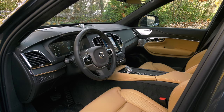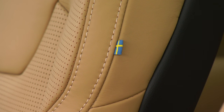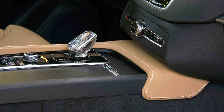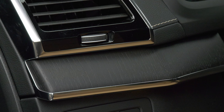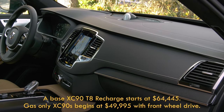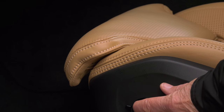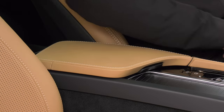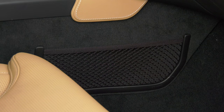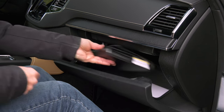Volvo's been turning out handsome interiors for years — this is one of its best. The atmosphere of this high-trim Inscription model is soothing, with materials that look and feel expensive. And it is, at $80,000 as tested, fully loaded — that's before state and federal EV tax credits. It's a good value though: a much smaller, comparably equipped Mercedes GLC 350e is $65,000, and the Range Rover Sport plug-in hybrid begins at $83,000.